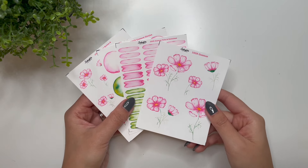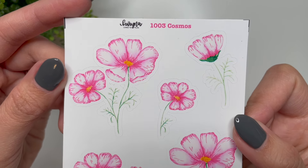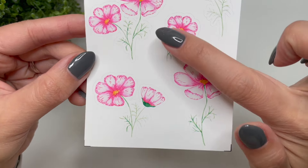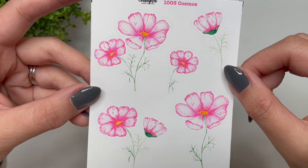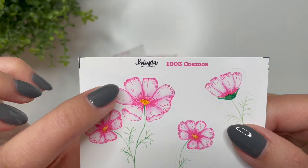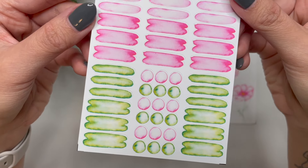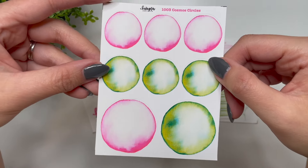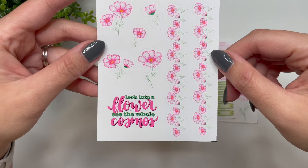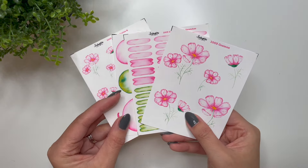Next up we have the next in the Birth Flower series — this is Cosmos, the October birth flower. I love the way these came out. I printed this on the premium white matte because the stems for the cosmos are really thin and delicate. I really like how they come out on the white matte — you can really see the gradient and the details in the cosmos flower. Then you have the matching dots and swatches. I really love the watercolor effect in all of these. Then the matching circles and the quotes and washi. That is the Cosmos flower, the next in my Birth Flower series.